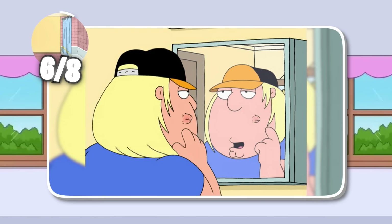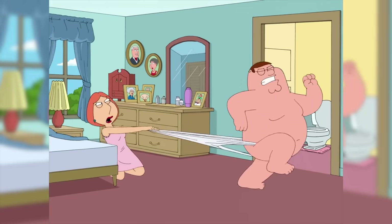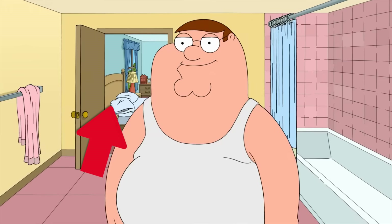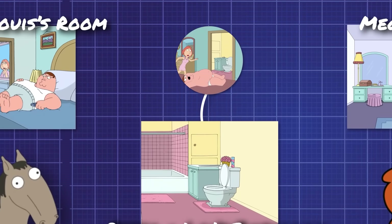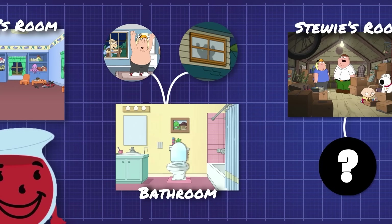In case you thought this mind-bending stuff was just limited to the main bathroom, think again. Here's Lois and Peter's bathroom on the right side of the room... and here it is on the left side of the room. One look out that door and you can tell that this is the left side of the room. Need I say more? But that's enough about bathrooms.